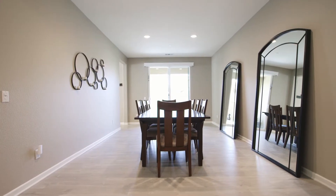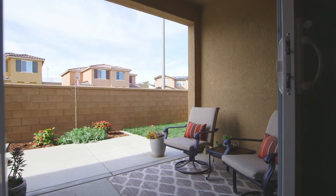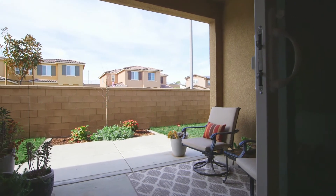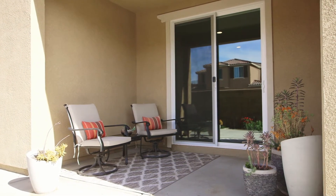Located off the foyer is the very spacious formal dining room featuring recessed lighting and plenty of space to entertain large dinner parties. From here, you can step out through the sliding glass door to the private covered patio area to extend your entertaining space.